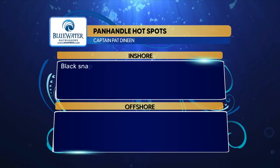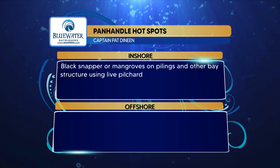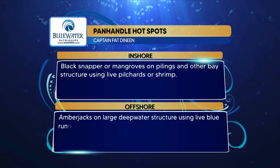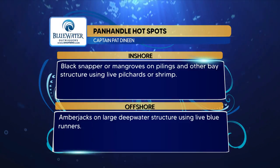Here are the Blue Water Outrigger hotspots for the panhandle region: inshore, black snapper or mangroves on pilings and other bay structure using live pilchards or shrimp; and offshore, amberjacks on large deep water structure using live blue runners.